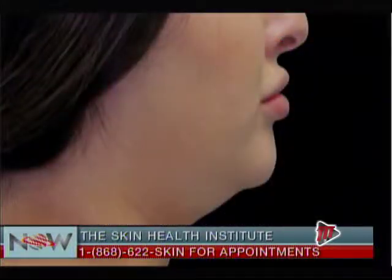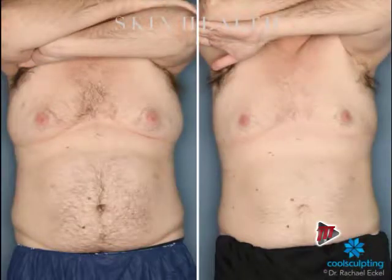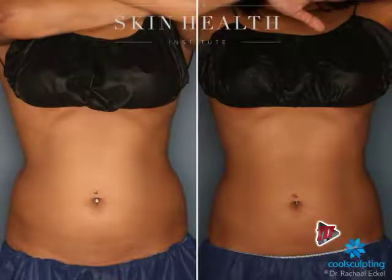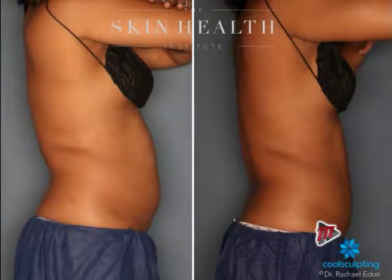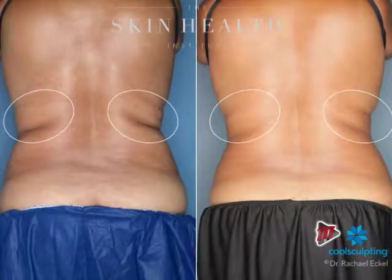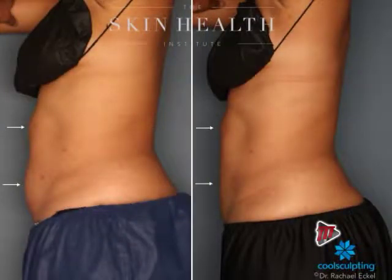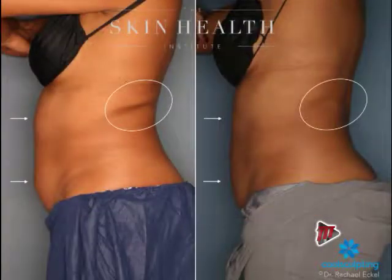The number one area women come in complaining about is their lower tummy — wanting a nice side profile and a flat lower tummy without constantly wearing Spanx. But our favorite area to treat is actually the flanks, the area just behind here. We can also treat the arms — so you can wear dresses and tops without sleeves.